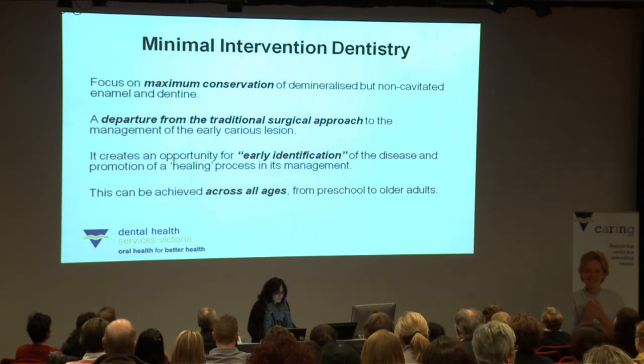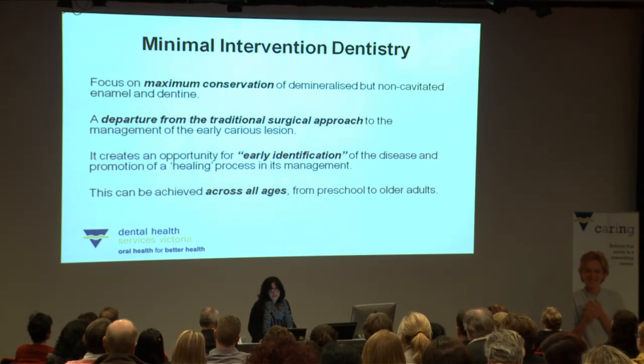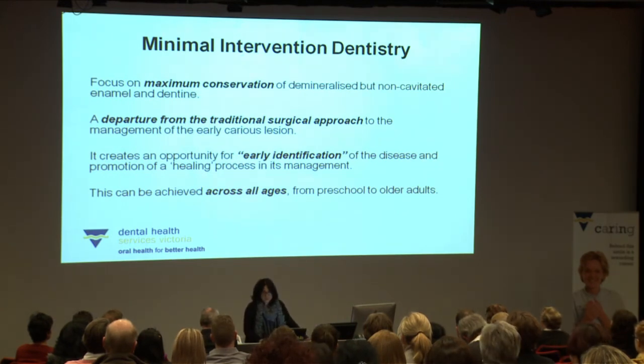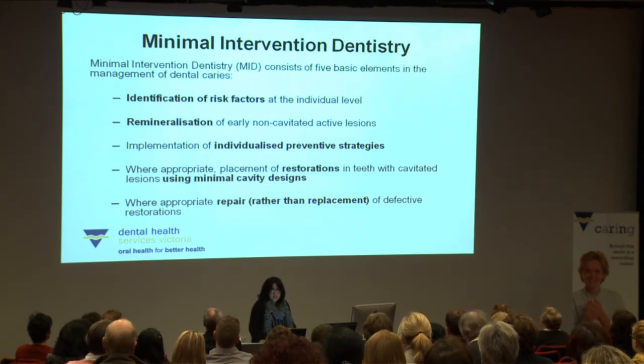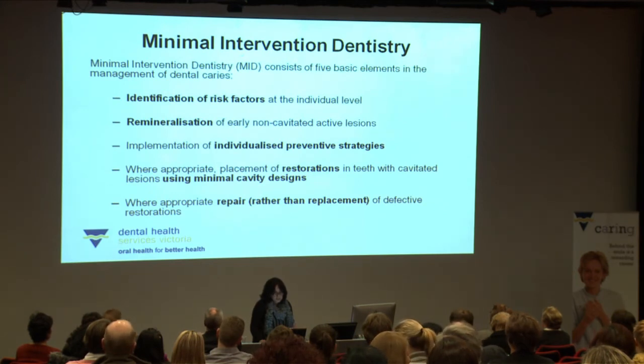What is minimal intervention dentistry? MID focuses on maximising conservation of demineralised but non-cavitated enamel and dentine. It is a shift from the traditional surgical approach to the management of early carious lesions, creating opportunities for early identification of disease and promoting a healing process in its management. It transcends across all age groups, so it's suitable for preschoolers and also for older adults. The five elements of MID are: identification of risk factors at the individual level, remineralisation of early non-cavitated active lesions, individualised preventative strategies with goal setting and care planning, placement of restorations minimising as much natural tooth as possible using a minimal cavity design, and repairing rather than replacing defective restorations where appropriate.